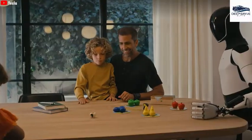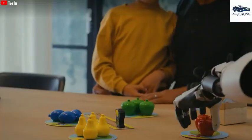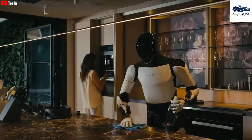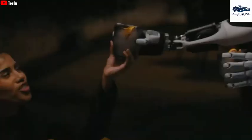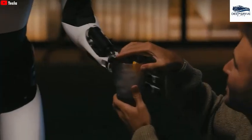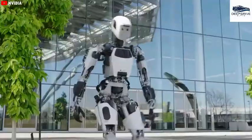To bring Optimus's vision to fruition, Tesla must navigate a myriad of technical challenges while prioritizing safety and societal implications. Achieving acceptance and functionality in the market hinges on addressing these critical factors, signifying a pivotal step in the evolution of robotic assistance.